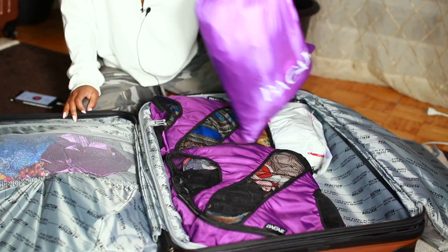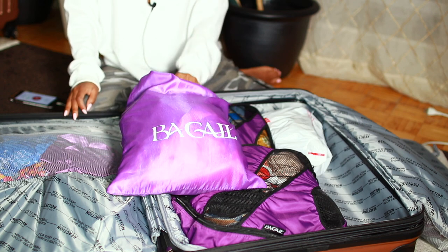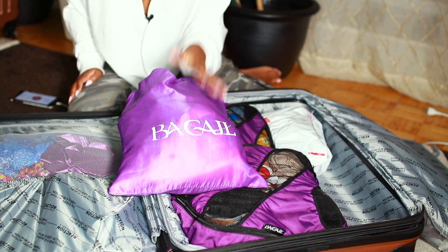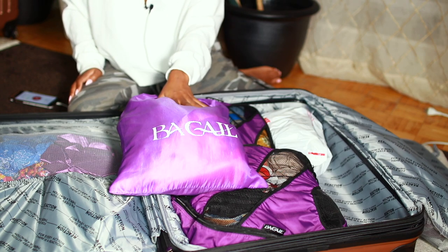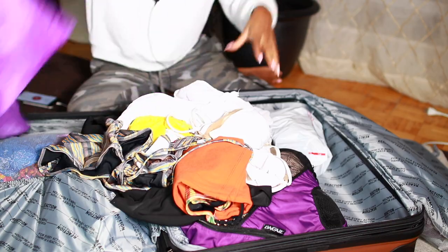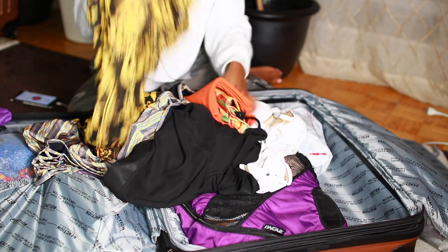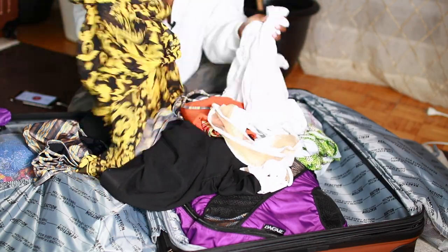This compartment is where you're supposed to store dirty clothes, but for now I have all of my bathing suits in there. Once they're dirty I'll store them back inside along with all my other dirty clothes. I have a lot of bathing suits, cover-ups, and everything right here, and I already planned out how I would wear each item.